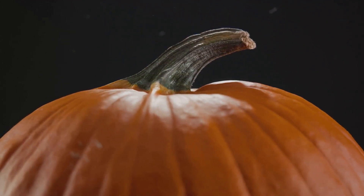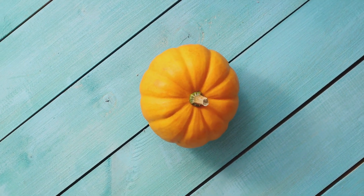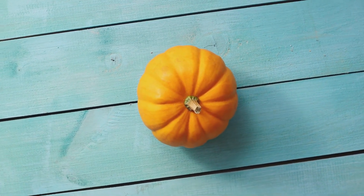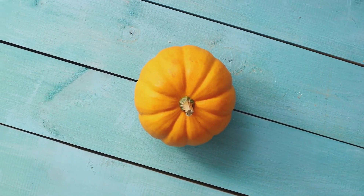Initially, when a pumpkin is still growing and developing, it is green. This vibrant hue is the result of a pigment called chlorophyll. Chlorophyll is what gives all green plants their color. It's also crucial for photosynthesis, the process through which plants convert sunlight into energy.